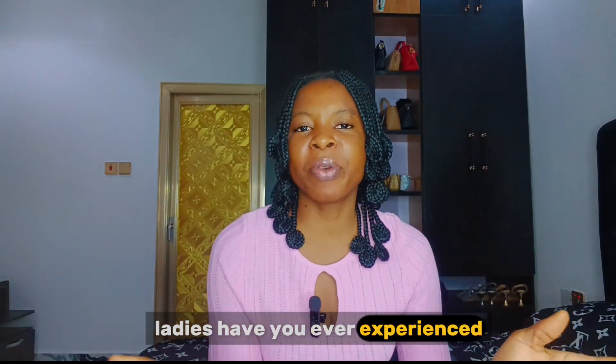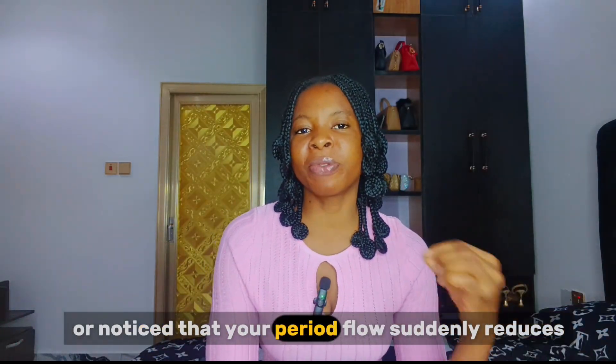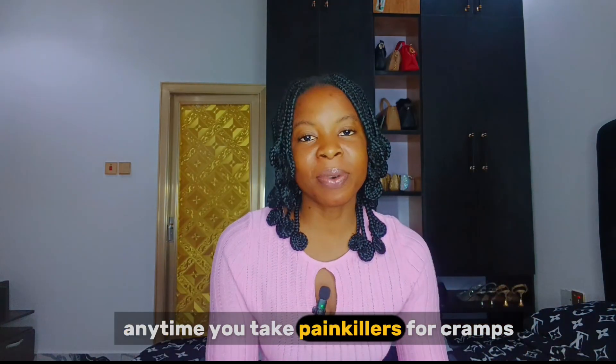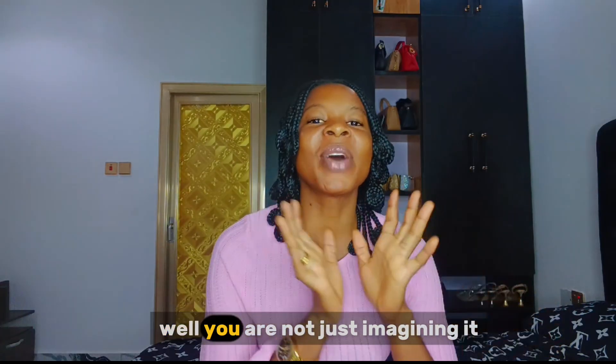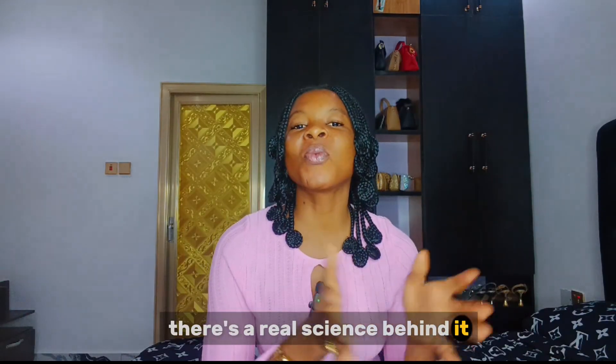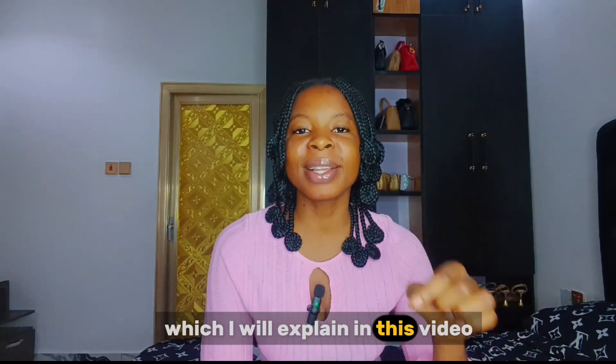Ladies, have you ever experienced or noticed that your period flow suddenly reduces anytime you take painkillers for cramps? Well, you are not just imagining it. There's a real science behind it which I will explain in this video.